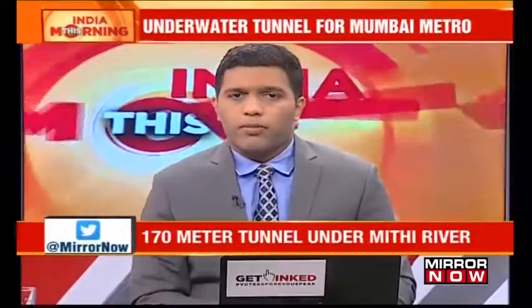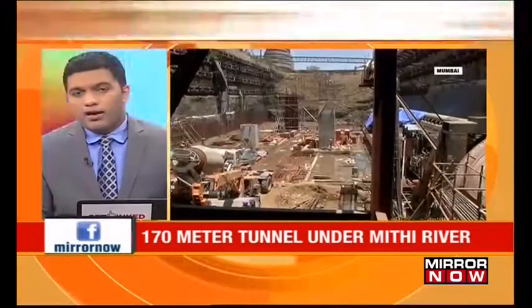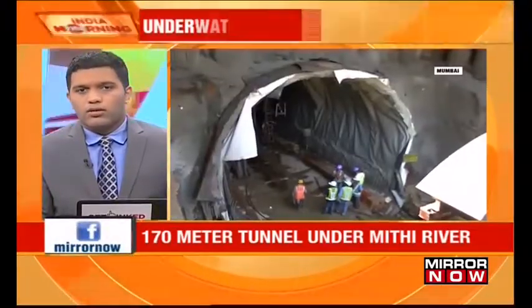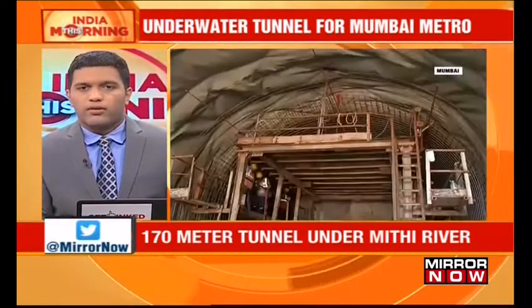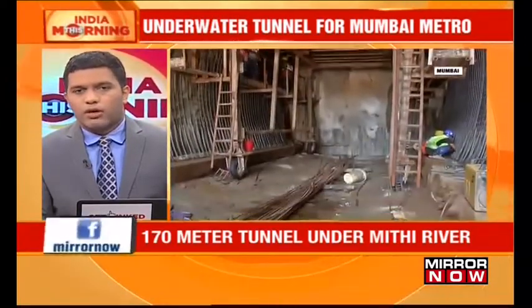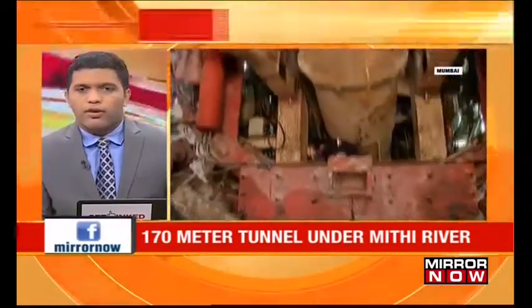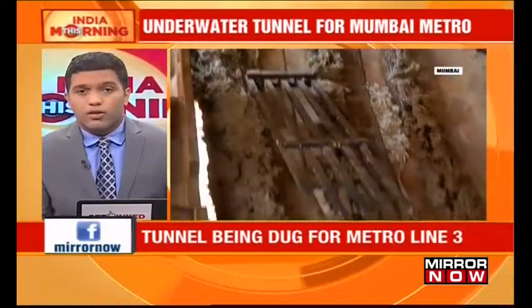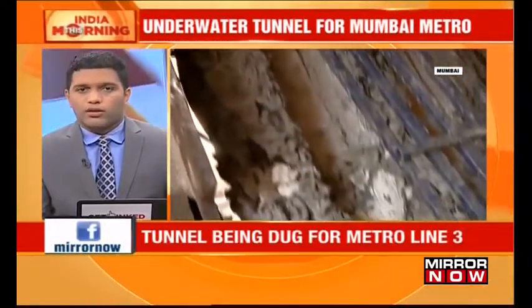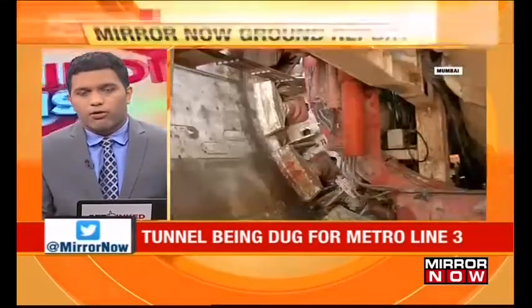Let's talk about Mumbai and what may become an engineering marvel. The Mumbai Metro Railway Corporation plans to dig 170-metre-long tunnels under Mumbai's Mithi River as part of Mumbai's Metro Line 3. This will be India's second such underwater tunnel for a mass transit project, after the first tunnel was built for the Kolkata Metro. Authorities are using new tunneling technology and bringing in international experts to undertake this challenging project. Neha Kulkarni has the report.